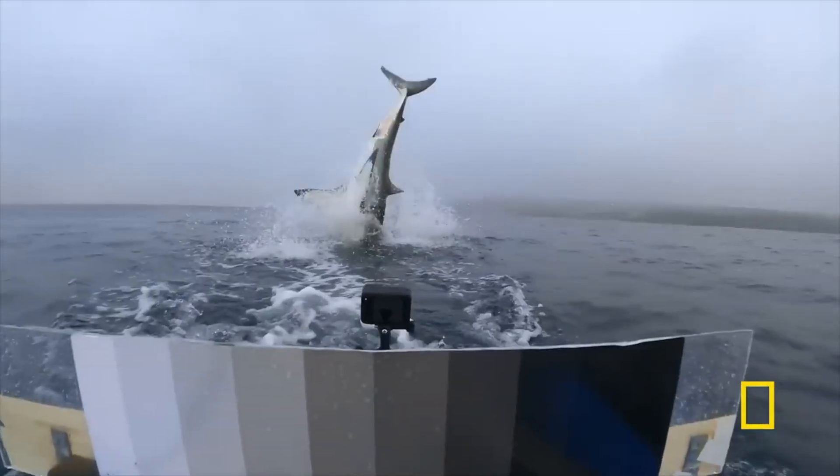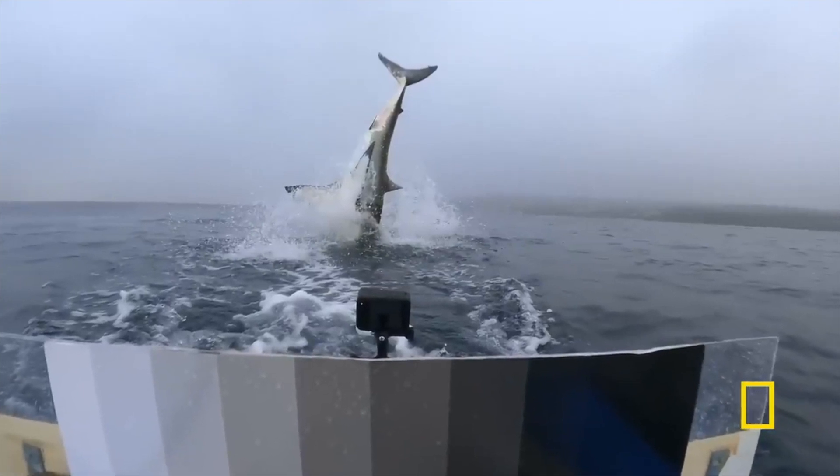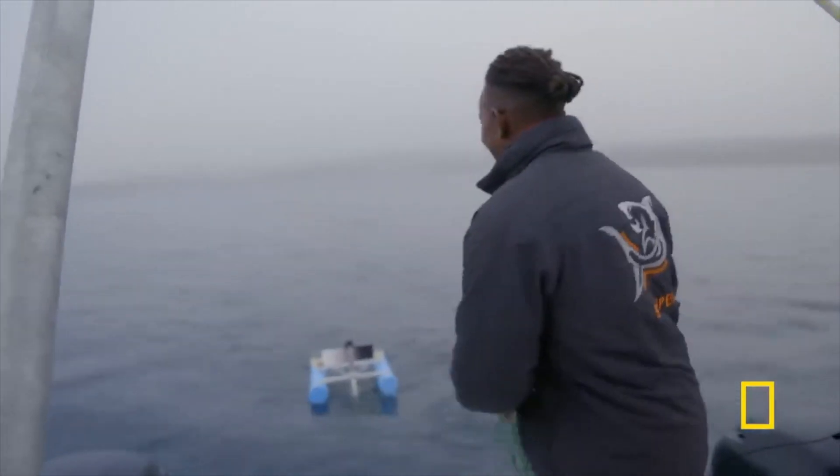The scientists focusing on this research are heading out every single day to try and collect more data, because at the moment they can't really draw conclusions from the really small data set they're working with. So currently we can't really say this is occurring due to hormonal changes, and the current leading hypothesis is that the sharks are actually getting suntanned. I know that sounds a little bit strange, but there's actually some research that backs this up. Scientists had been noticing some changes in the skin colour of sharks, but this was happening over days and not hours.